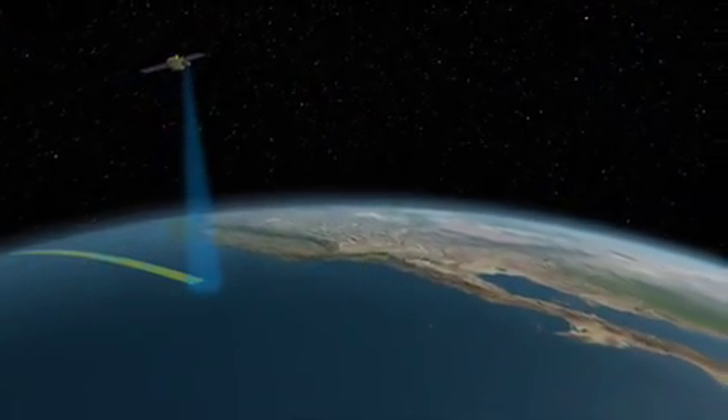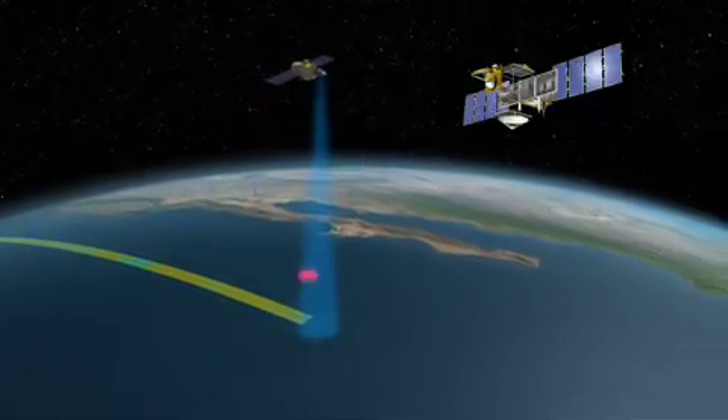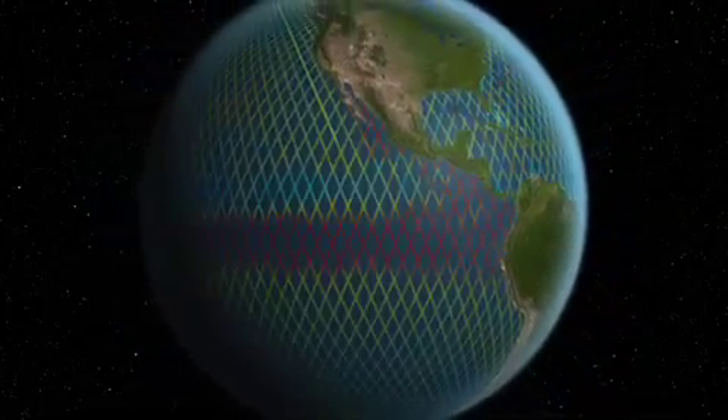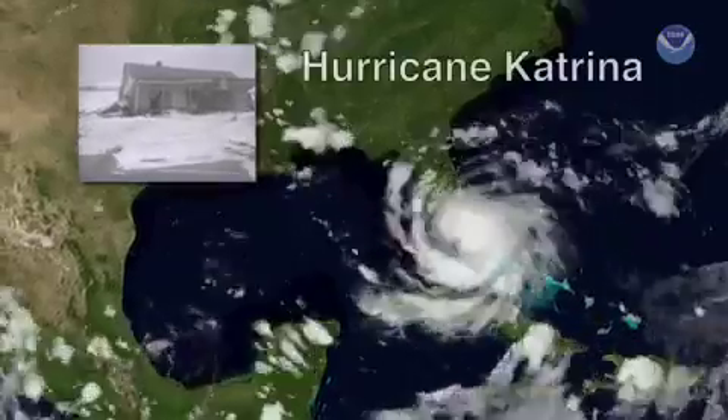It continues the measurements that were started in 1992 by Topex Poseidon and continued with the Jason-1 satellite. And now we have the OSTM, which is going to continue this record into the future, and will help us answer questions like, is sea level rise going to accelerate? OSTM is going to be able to provide us some of the key information to understanding, predicting, and tracking hurricanes.